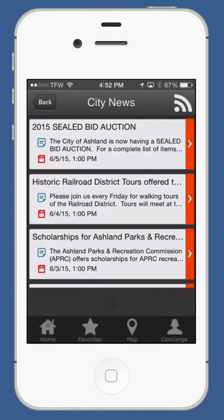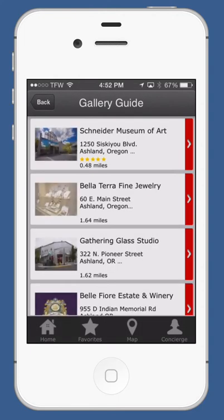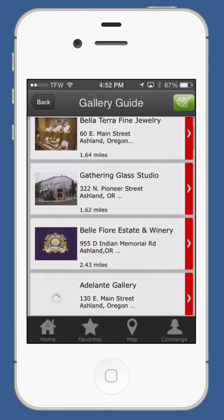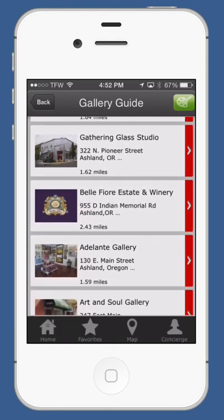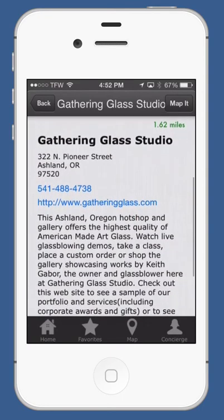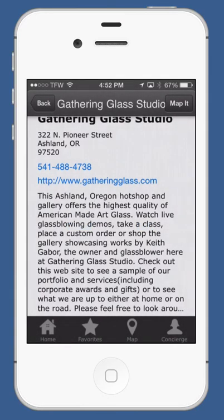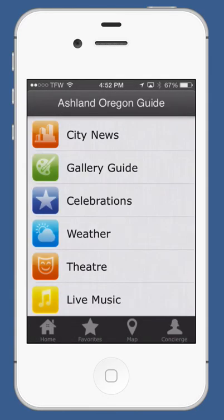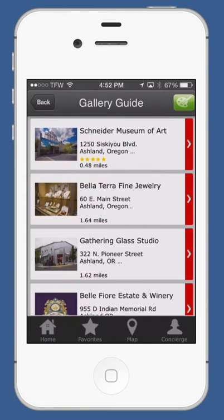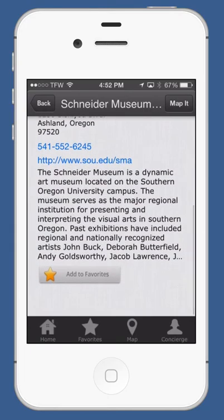Starting off, we have city news, and we then have a fully featured gallery guide. Everything is location-aware, so as you move around town, your guide updates as well. It's going to show you how close you are to each location. If you want to call them, just click on the number and call them right away. If you want to learn more, there's a website address. You can also add things to your favorites.